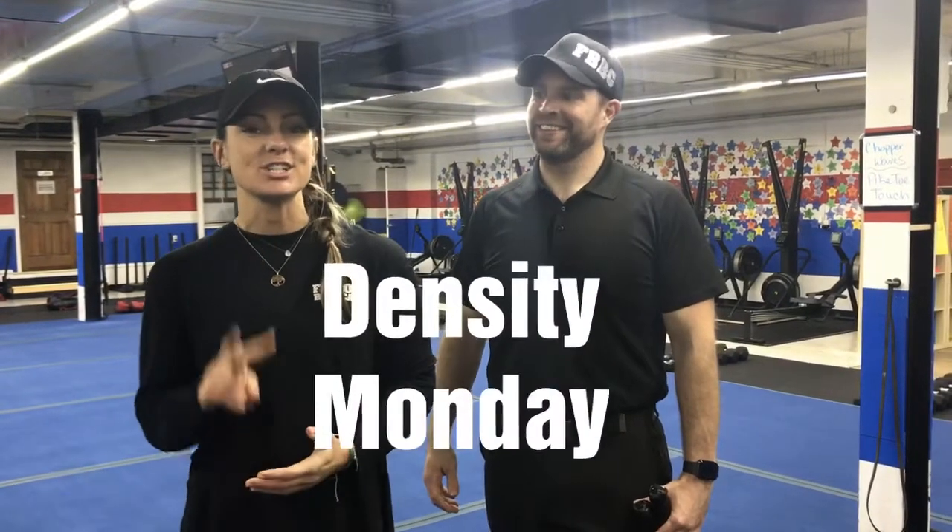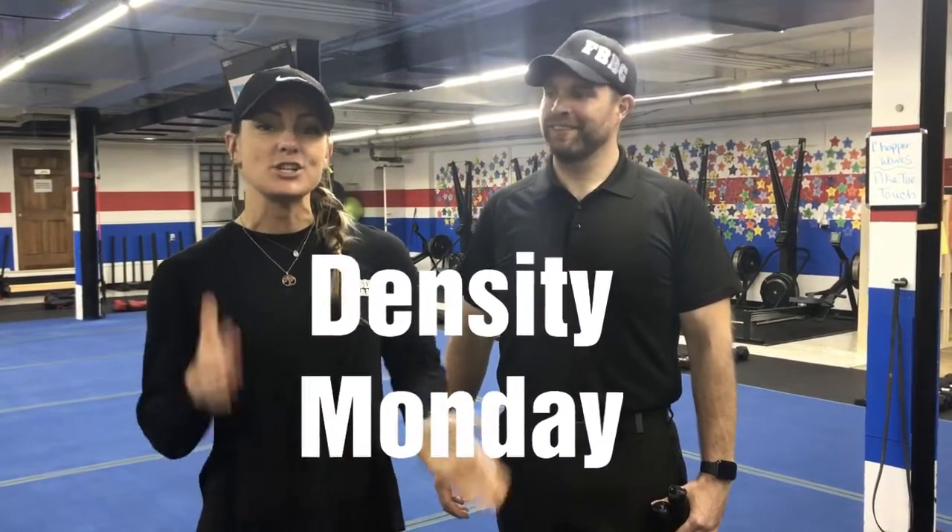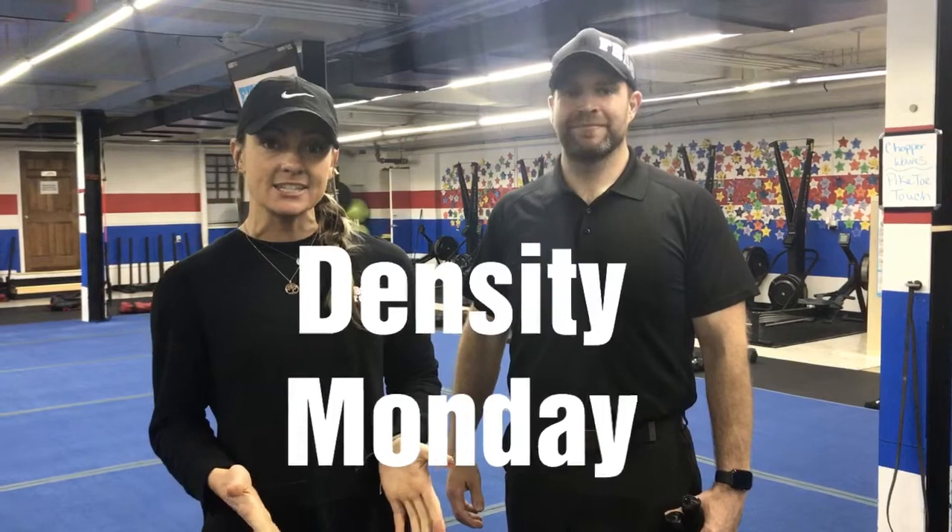Hey guys, Coach Katie here with Coach Josh. We're going to show you this week's Density Set Workout. So we will have six stations, two exercises at each station. You're going to be at each station for 90 seconds. We're going to go through the room two times.